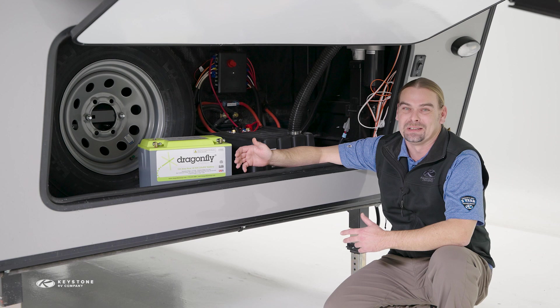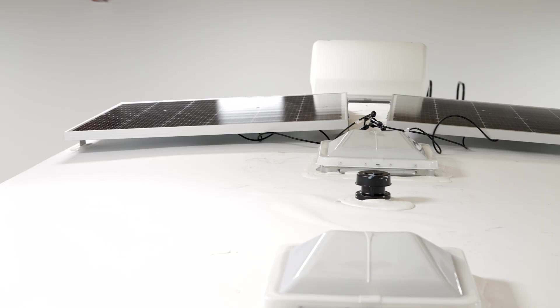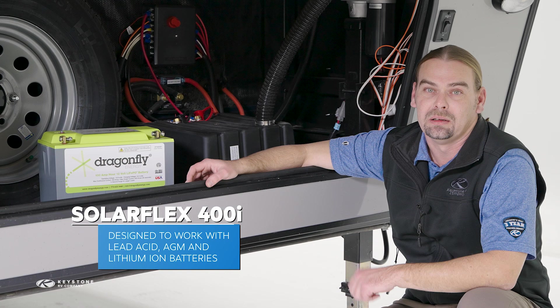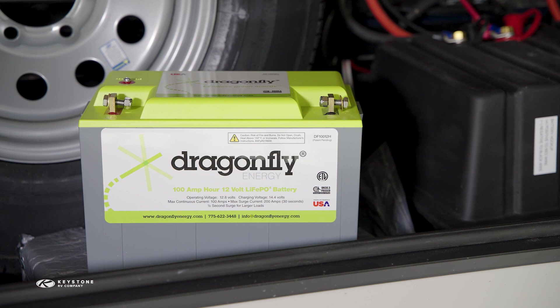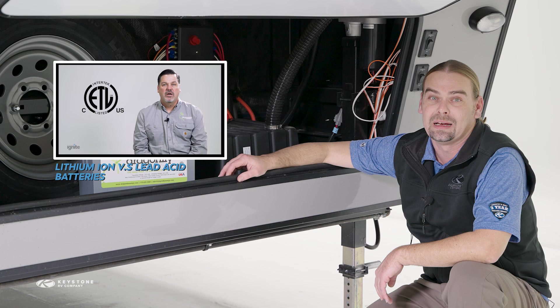We've talked before about how your batteries are like the gas tank for any solar power system. With 400 watts of solar on the roof and an appropriately sized battery bank, SolarFlex 400i is more than ready to get campers off the grid. While SolarFlex 400i is designed to work with lead acid, AGM, and lithium ion, all solar power systems will always operate most efficiently with lithium ion batteries. If you're interested in adding lithium ion batteries to your SolarFlex system, Keystone RV dealers now carry best-in-class Dragonfly Energy heated 100 amp hour lithium ion batteries. Watch our video on the differences between lead acid and lithium ion batteries — you can find that on KeystoneRV.com or on our YouTube channel.